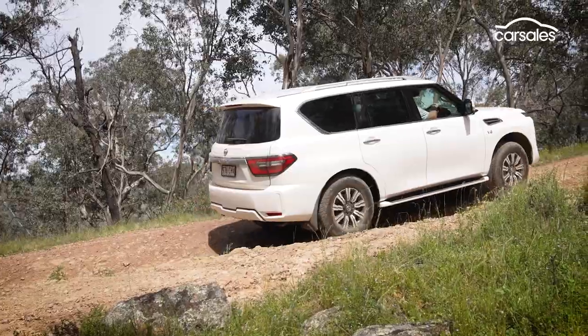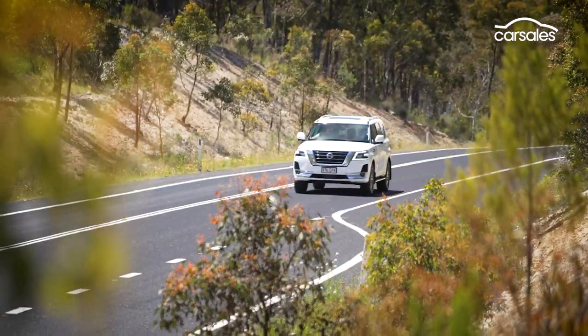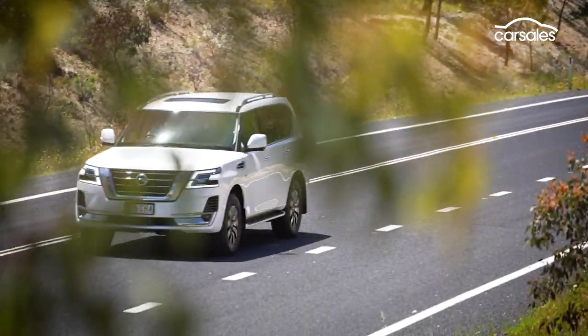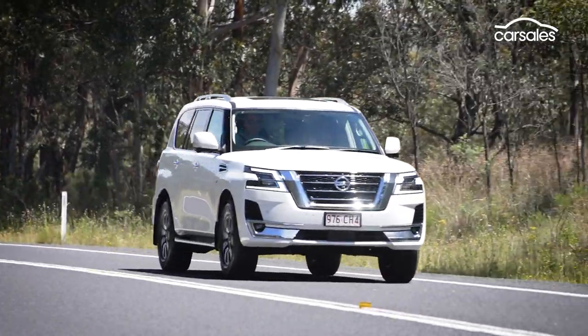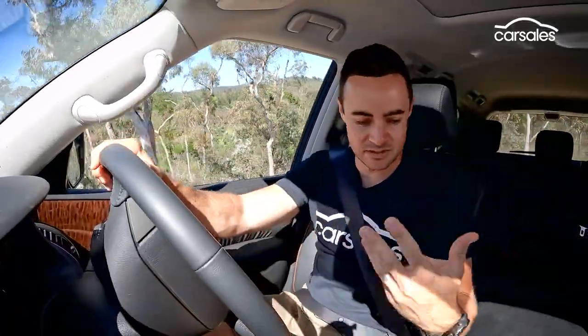On higher speed country roads, the Patrol feels quite confident and will move around happily without any huge traction control interventions. From a value perspective, there are a lot of likeable features with the Nissan Patrol. If you're happy to forego some of the niceties inside the cabin — modern conveniences like a digital speedo and Apple CarPlay — the truth is that it is still a really competent off-roader, and it has knocked over everything we've thrown at it in the past couple of days.